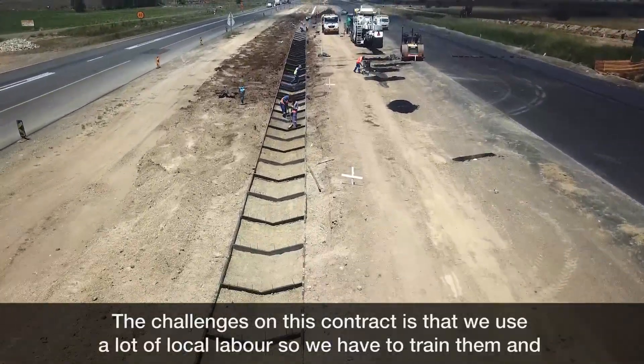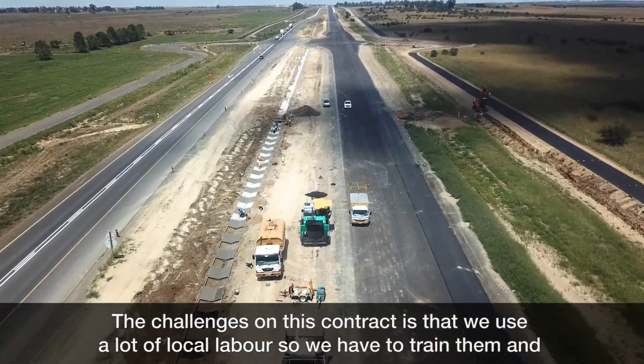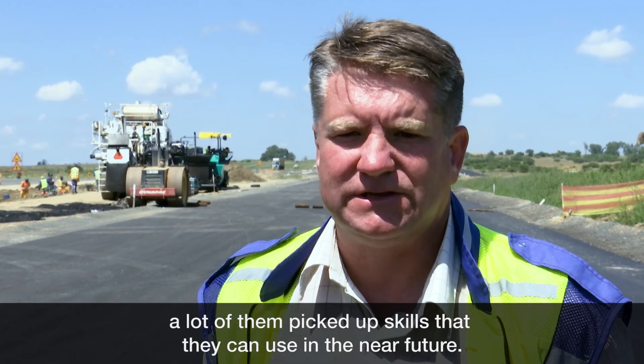A challenge on this contract is that there is a lot of local labour that we use. So we must train them in various skills. A lot of them have picked up some nice skills that they can take forward.